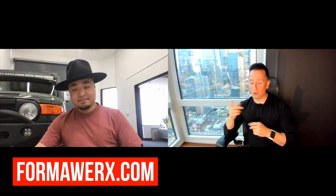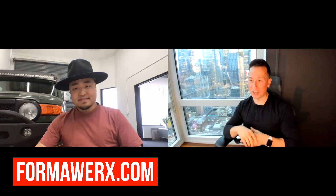Everyone should check out Formal Works' website and order their keys — things are selling out fast. Follow them on Instagram and social media, and check out their website. Douglas thanks Daniel for his time on a busy day, and they wrap up the interview.